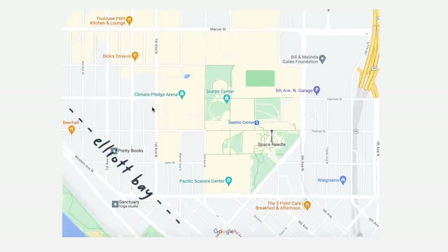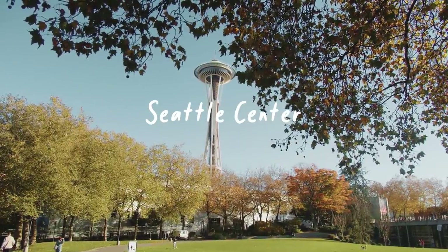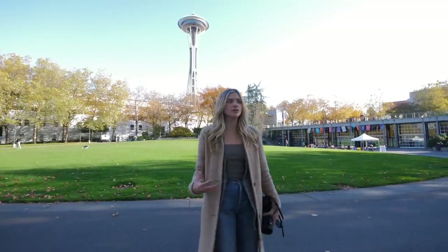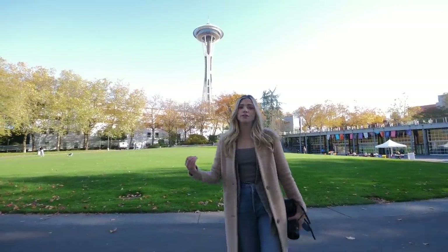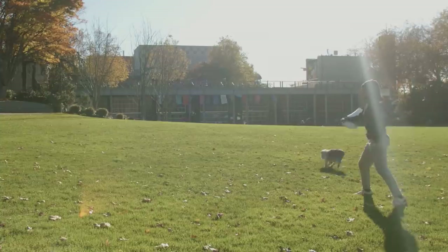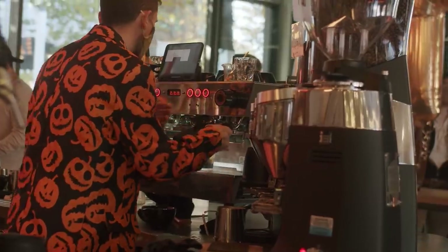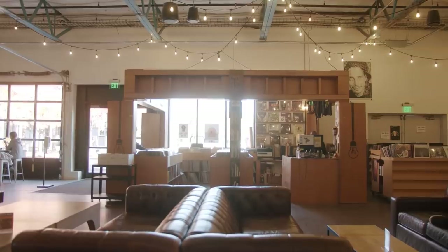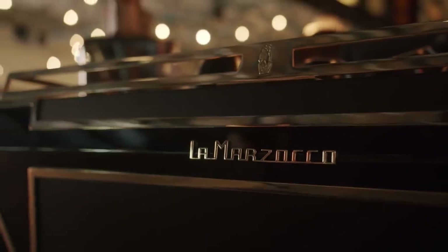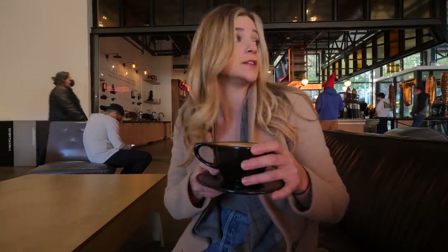Diving into Lower Queen Anne, the first thing you'll see right in the middle is the Seattle Center. It's really the anchor of this neighborhood — great for taking a stroll, throwing a frisbee with your dog, or grabbing coffee. KEXP is one of my favorite coffee shops in all of Seattle. There's a record shop in here, they also sell La Marzocco espresso machines, and it's literally a radio station — the DJ booth is right over there.